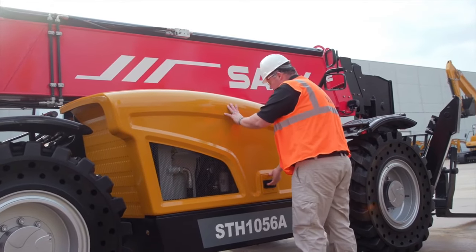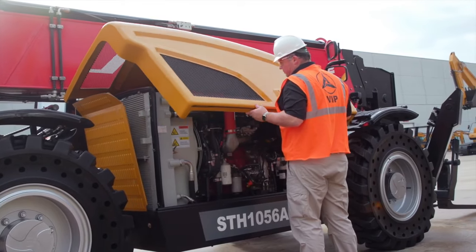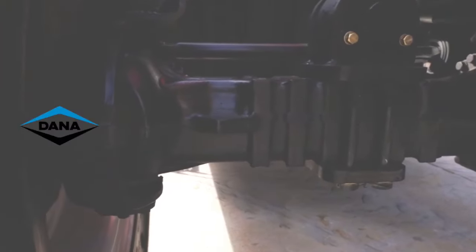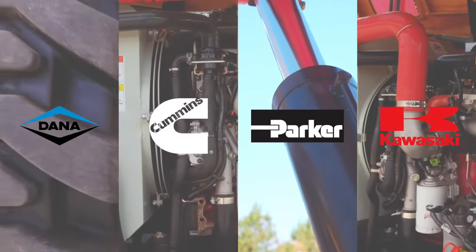Well-known best-in-industry components from the suppliers you know and trust to keep your machines running under hard use: Dana axles and transmission, Cummins engine, Parker hydraulics, and Kawasaki hydraulic pump.